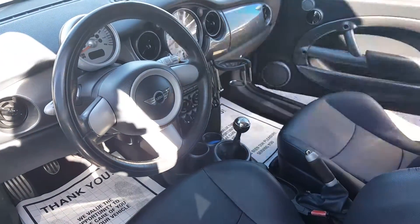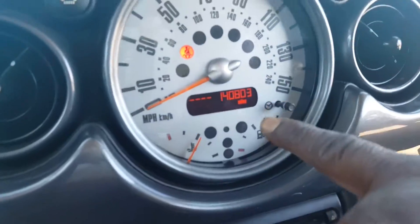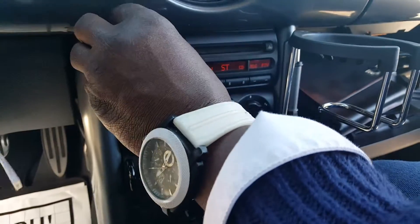Gonna take a look on the inside to see what we got. Beautiful dash. Cold, cold AC — he just working fine. With only 140,000 miles. CD player, high-tech stereo.